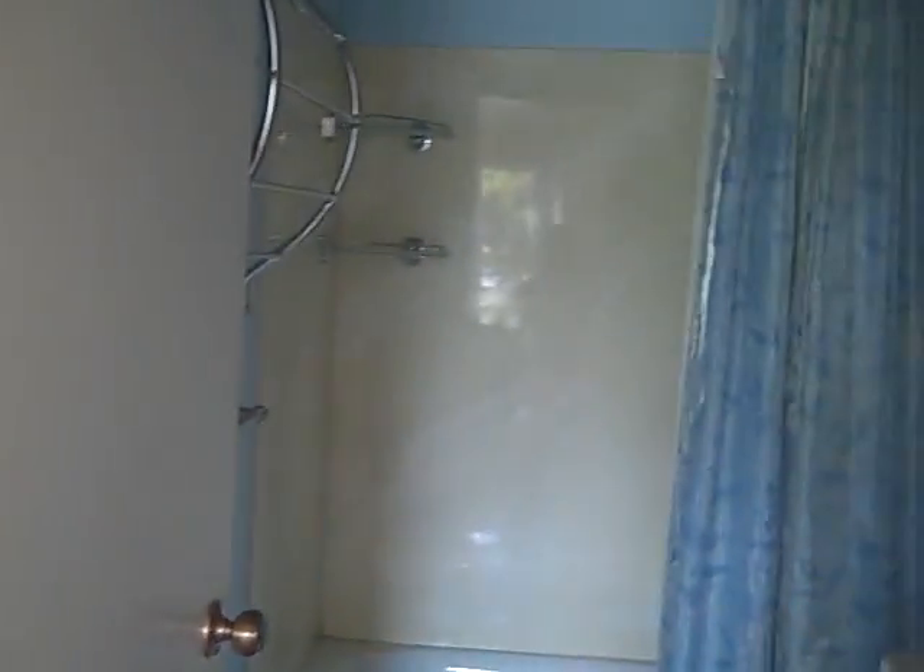And the washer dryer. This is the master bedroom. This is my bathroom. The other walk-in closet — lots of storage.